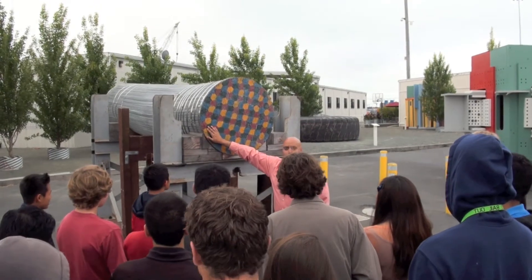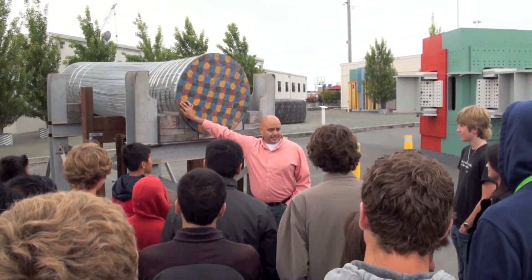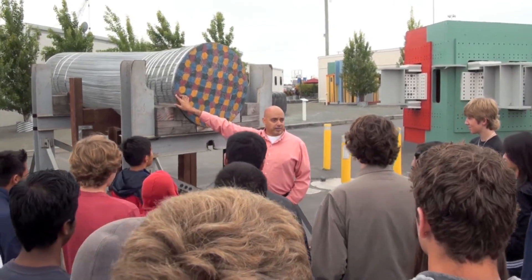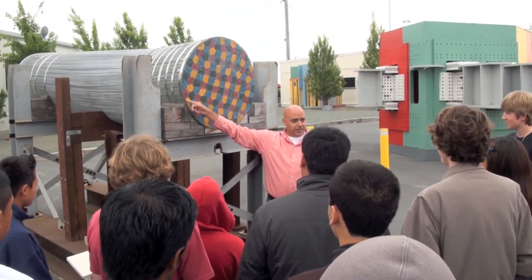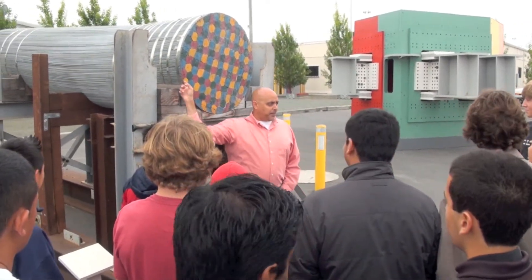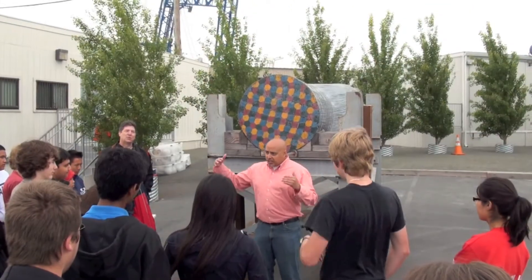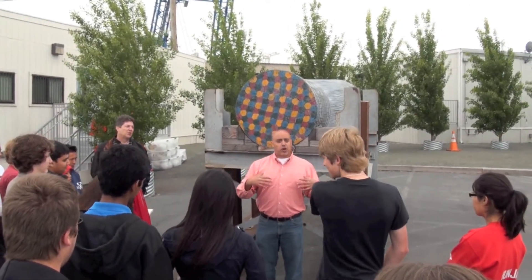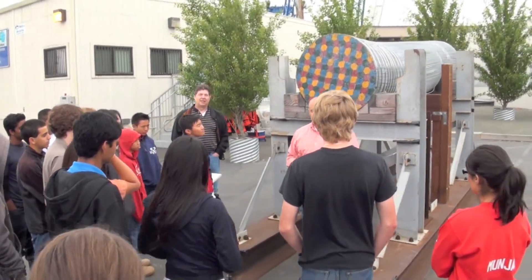Each one of these five-millimeter wires is strong enough to hold up a military-grade tank. When the main cable is fully assembled, it's going to weigh 10.6 million pounds. You have 280,000 vehicles going over that bridge on top of that weight, so this has to be incredibly strong.